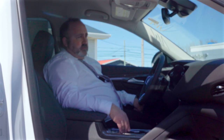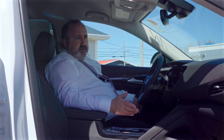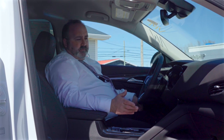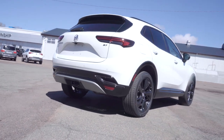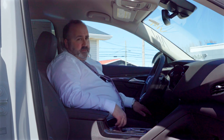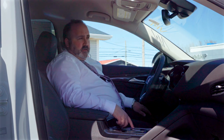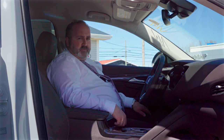Another great feature — this vehicle comes standard with three years free remote access, so you can start your car from anywhere in the world with Wi-Fi. So if you're looking for a great SUV, probably the most underrated SUV in the market, come on down to Summerside PEI and test drive one today at Township Chevrolet. Thanks for coming with us.